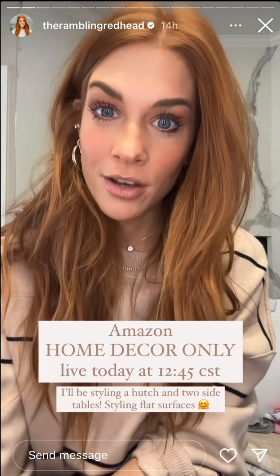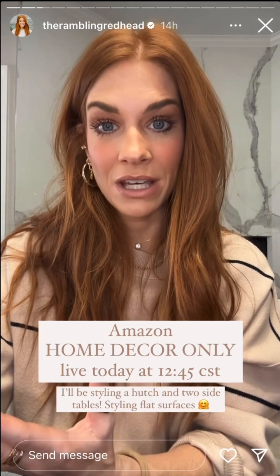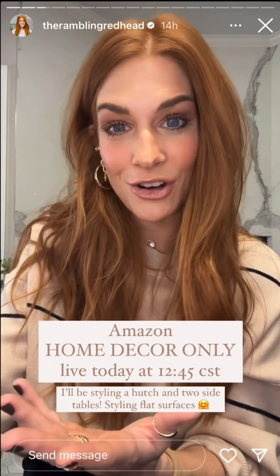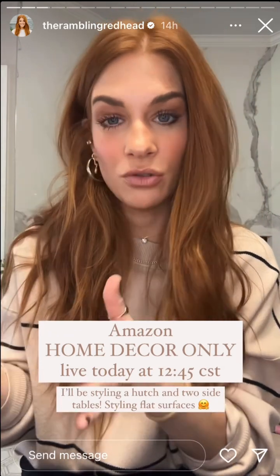Today I am actually doing an Amazon Live for strictly home decor. I've got a hutch from Amazon, I've got two side tables, and I'm going to show you guys how I style flat surfaces. You can watch me style the hutch, all the things will be Amazon, and I thought that would be an easy thing to do because then I can show you exactly what I used. If you wanted to copy something exactly, like buy off the mannequin, everything is right there and going to be linked.